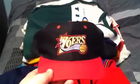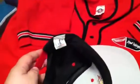Next off, 76ers snapback, real clean, looks brand new. It's black with a red upper brim, under brim gray, red snap. It's made by Logo Athletic and it's officially licensed.